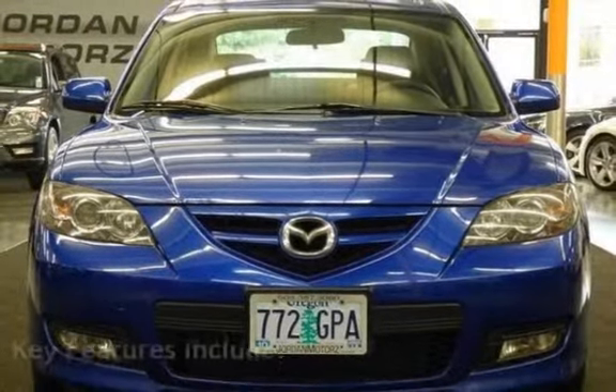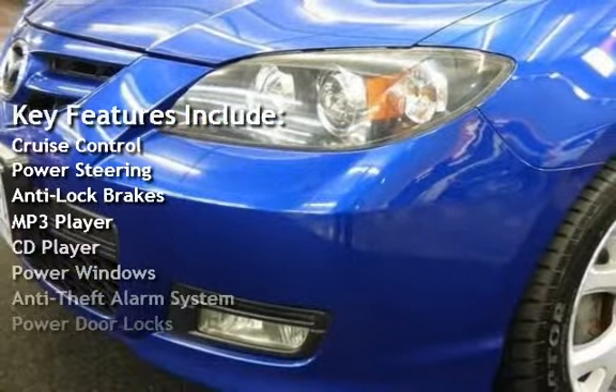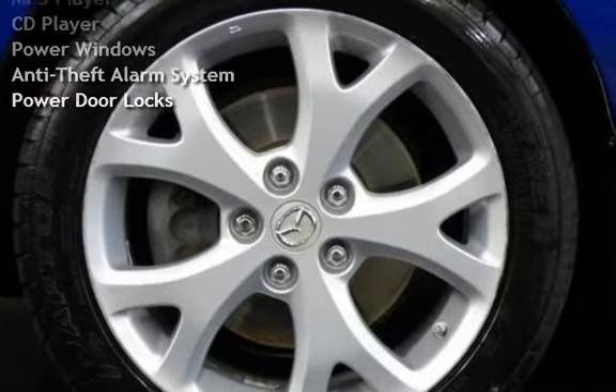Key features include: Cruise control, Power steering, Anti-lock brakes, MP3 player, CD player, Power windows, Anti-theft alarm system, and Power door locks.